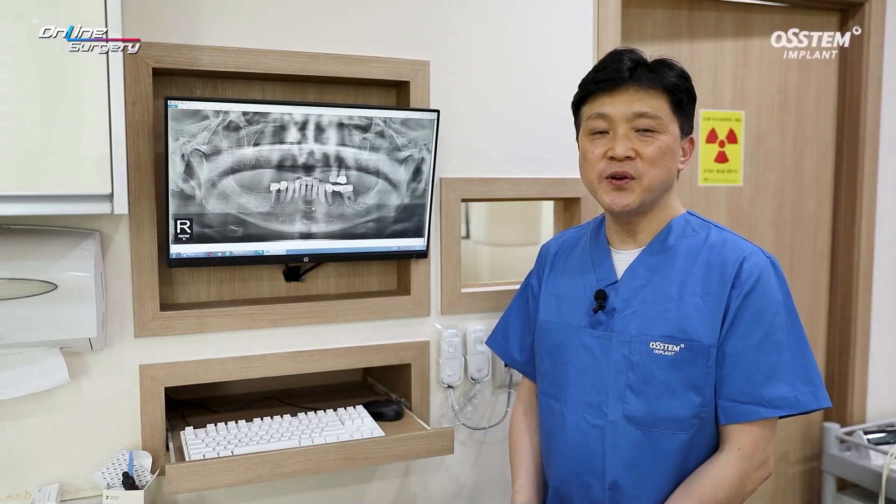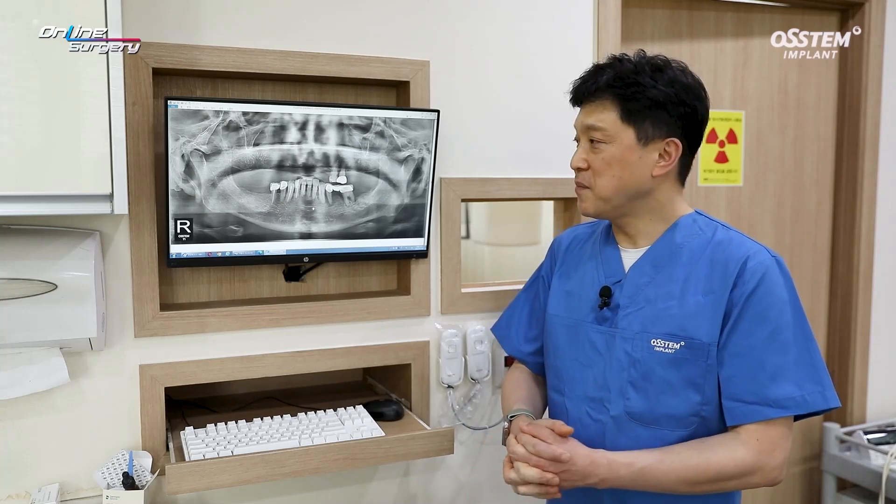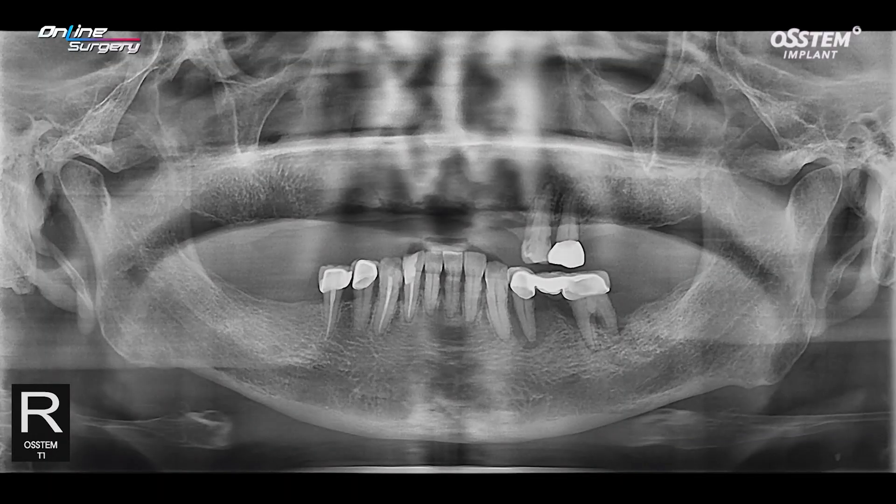Greetings, I'm Dr. Son Young-hee of E-Good Dental Clinic. Today I want to look at a live surgery case as shown.